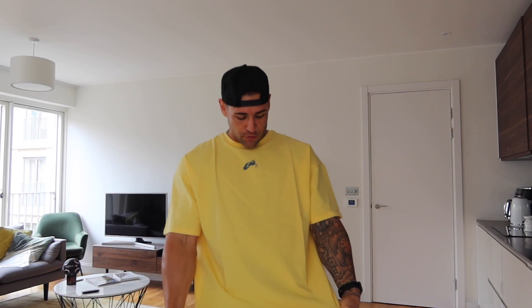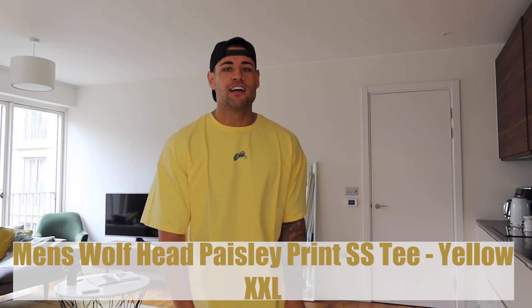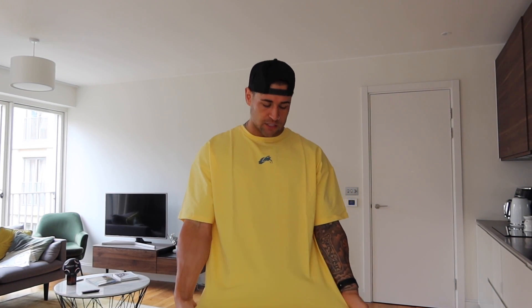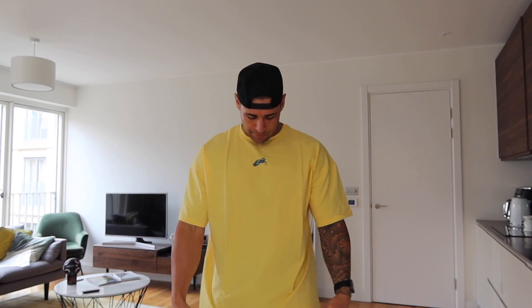Next up is a bit of a bold one — the yellow. If you've got a tan, definitely get this color. If you're a pale white or ginger person, maybe skip the yellow. I actually really rate this color. I've been slowly getting into brighter colors because when I'm filming in the gym, people ask where my t-shirt is from — these colors just absolutely pop, especially paired with a Ghost shaker.